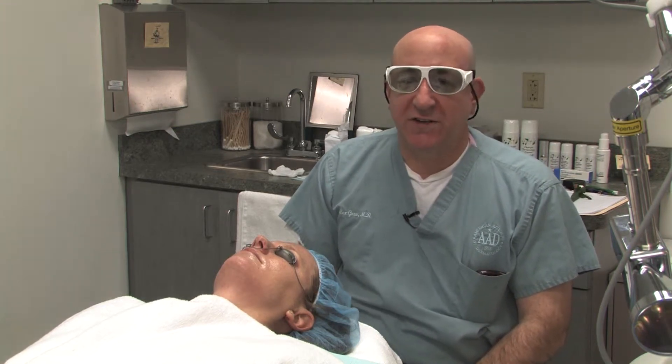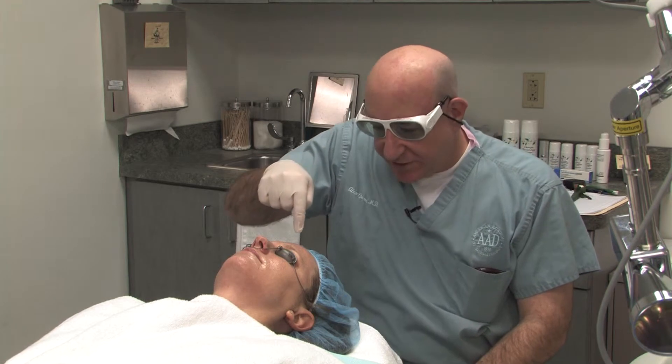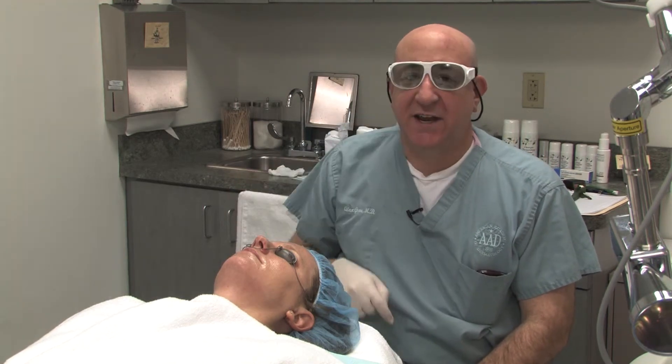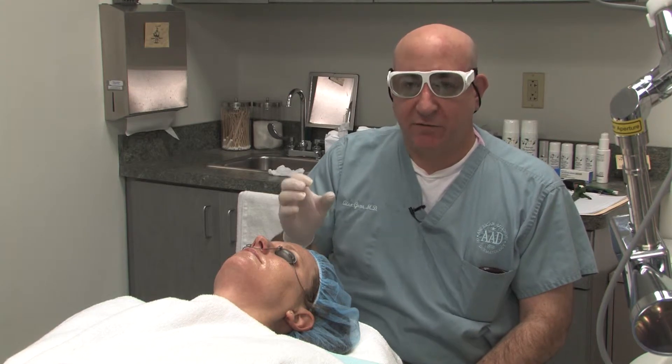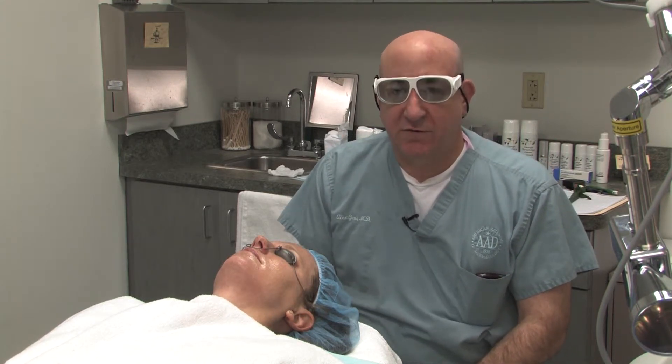Profractional laser resurfacing drills teeny tiny little holes into the skin. The word fractional means that we're only resurfacing a fraction of the skin's surface area.